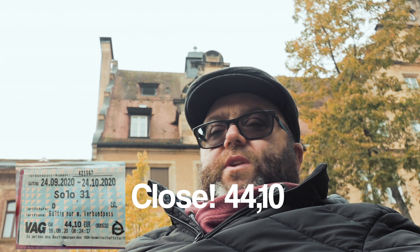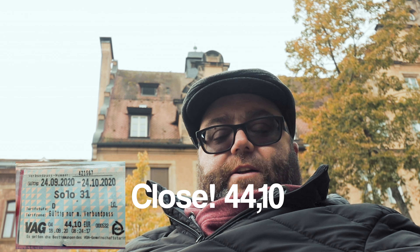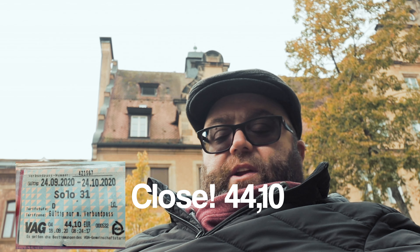For public transportation in Germany, you're looking at about €60 to €90 a month for a monthly pass for the bus or metro. Here in Bamberg, I paid €25 for a bus pass for a month. It can vary depending on where you are — the bigger cities are more expensive than the smaller cities.